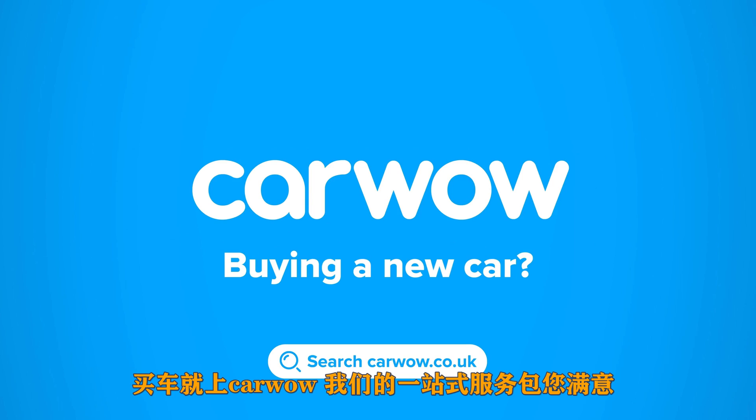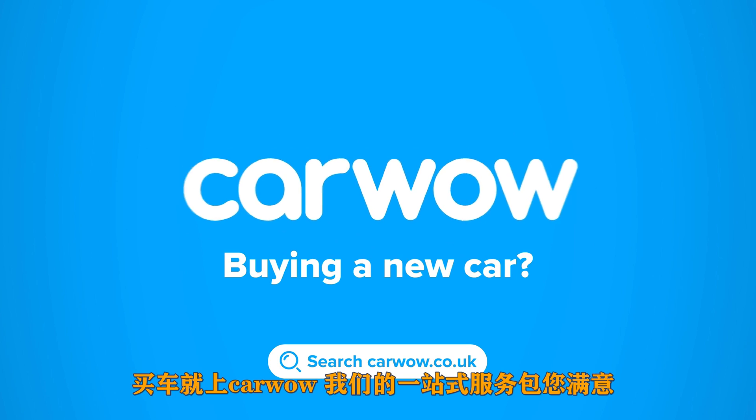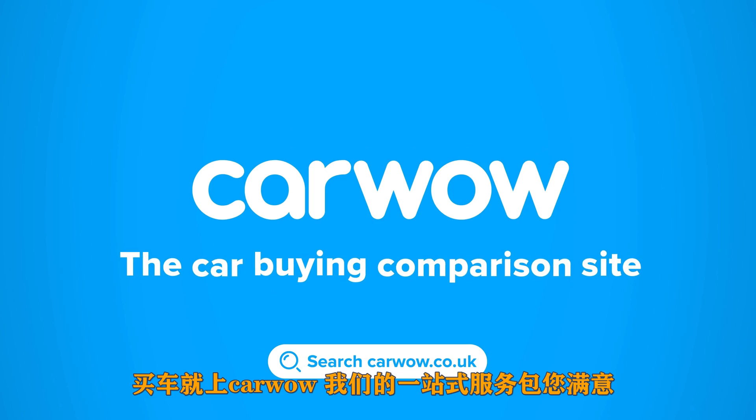Buying your new car? Then head to CarWow and my team will help you find your next car at a fair price. CarWow, your one stop car buying comparison site.